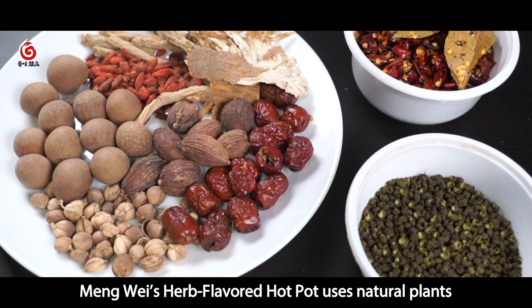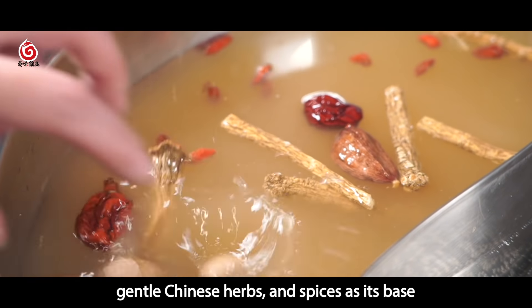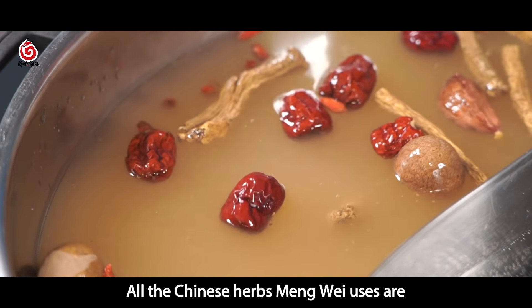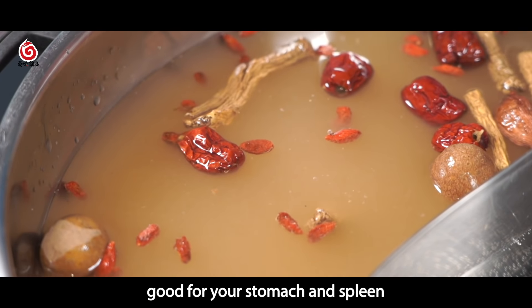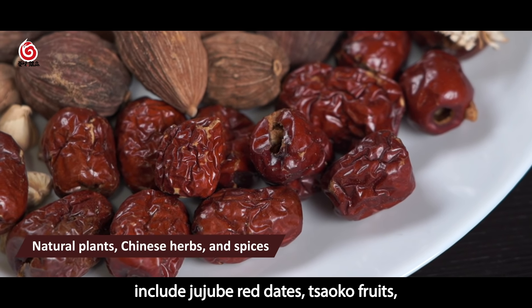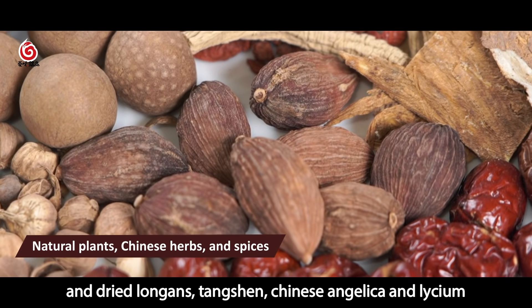Meng Wei's herbal flavored hot pot uses natural plants, gentle Chinese herbs, and spices as its base. All the Chinese herbs Meng Wei uses are good for your stomach and spleen. The ingredients in the herb flavored hot pot include jujube, red dates, caokou fruits, and dried langgangs.